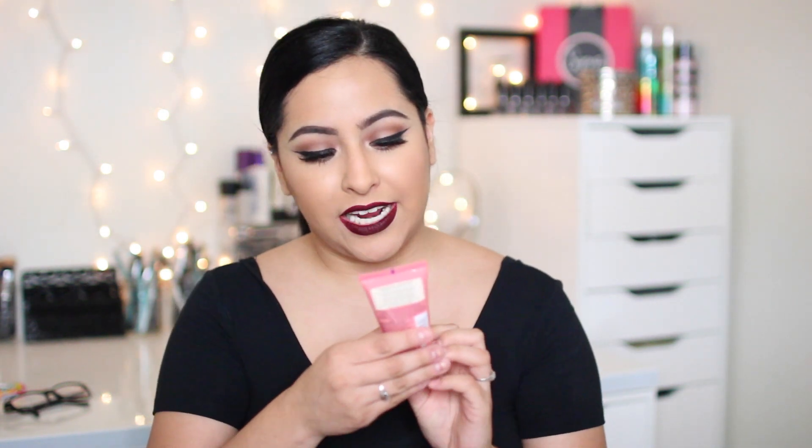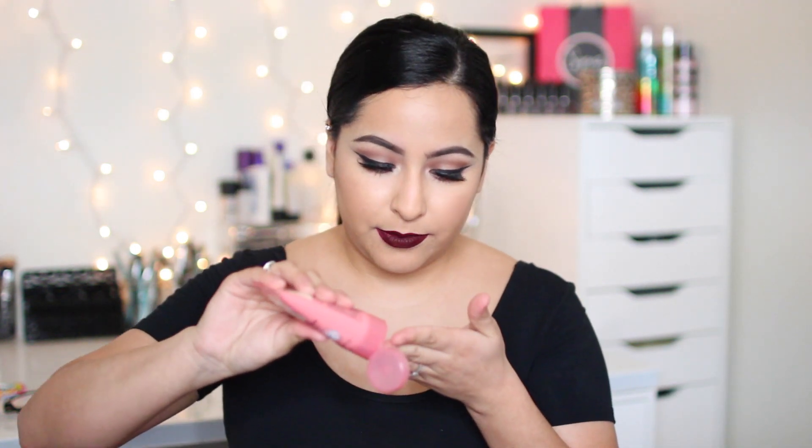I got this Hand Food Hydrating Hand Cream from Soap and Glory. It smells really good. It says it has shea butter, macadamia oil, and marshmallow. So I got that.